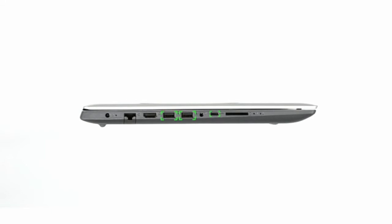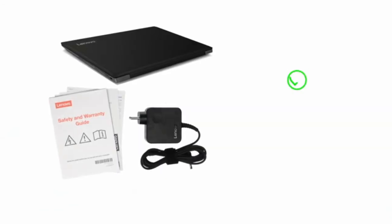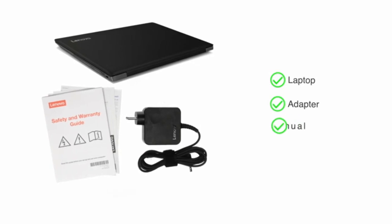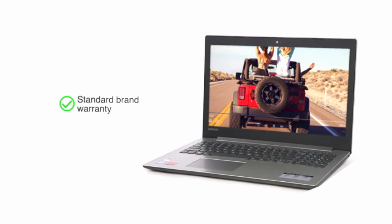Along with other connectivity options, this laptop has a USB Type-C port which allows up to 2 times faster data transfer than previous technology. The laptop comes with an adapter and manual included in the box, and this product comes with standard brand warranty.